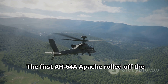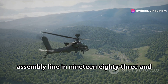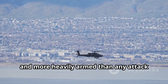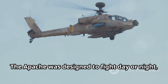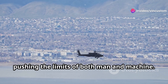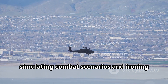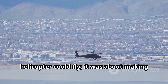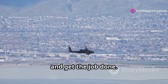The first AH-64A Apache rolled off the assembly line in 1983, and it was clear this was a different breed of machine. It was bigger, faster, and more heavily armed than any attack helicopter before it. The Apache was designed to fight day or night in all weather conditions — it was a game changer. The Apache went through rigorous testing, pushing the limits of both man and machine. Test pilots put the Apache through its paces, simulating combat scenarios and ironing out any kinks — making sure it could survive on the battlefield and get the job done.